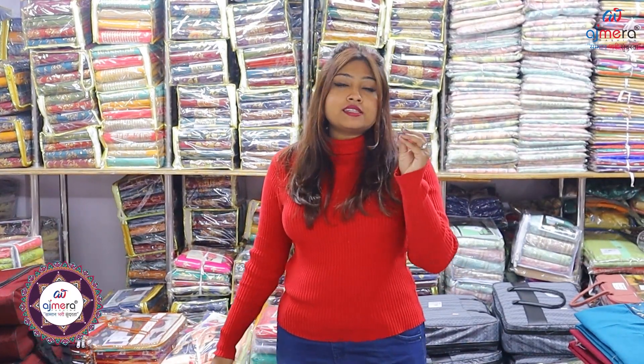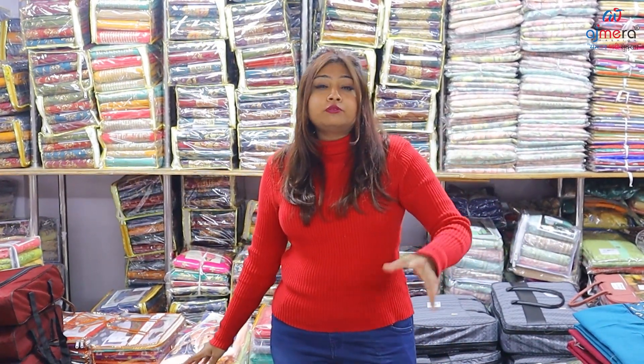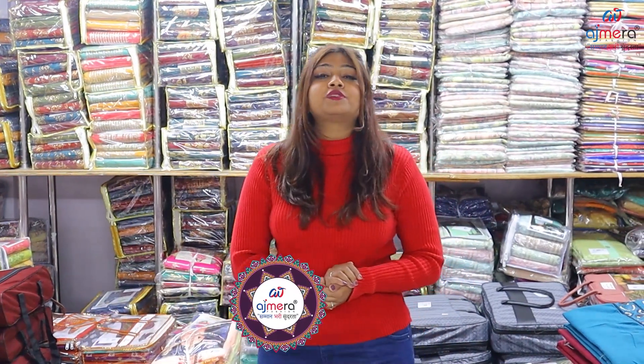In today's video, we will see fabrics which are evergreen, which are pure cotton. Here it is slub cotton, pure cotton, and the design of Pagalpuri cotton. These are all the varieties we are going to see on this YouTube channel.